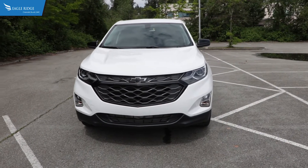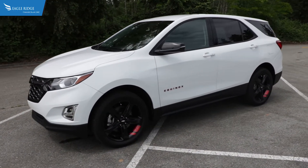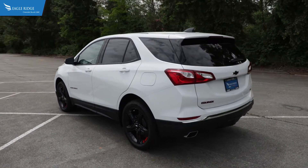That has been a look at the Chevrolet Equinox. If you have any questions or would like to schedule a test drive, call one of our sales specialists at 604-464-3941 or visit Eagle Ridge GM online at EagleRidgeGM.com.